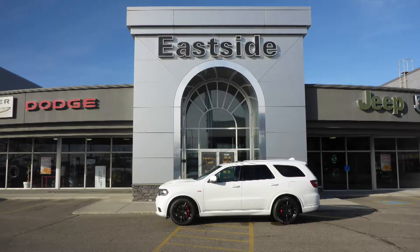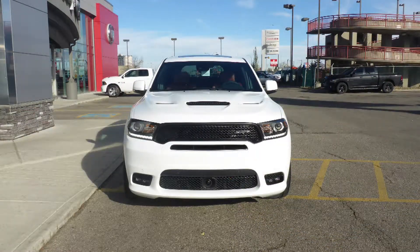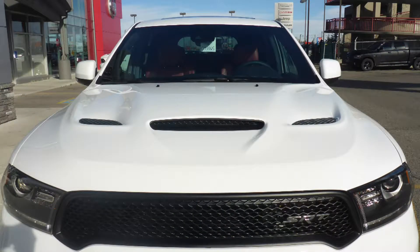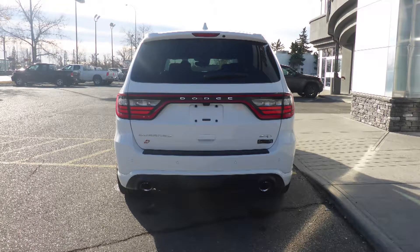Hi Penny, this 2018 Dodge Durango SRT comes equipped with a 6.4L SRT engine and automatic transmission, power heated manual folding side mirrors, high intensity discharge headlamps, LED fog lamps, an SRT performance hood, 20 inch black aluminum wheels, and a white exterior.